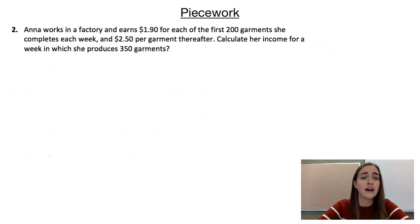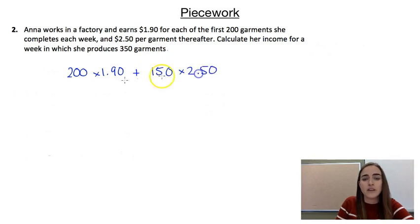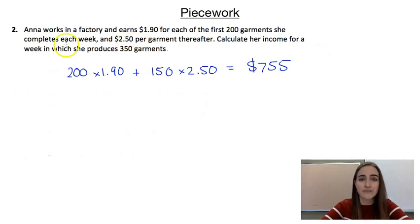We're asked to calculate her income for a week in which she produces 350 garments. For the first 200 garments she's earning $1.90, so we go 200 times $1.90. Plus, for anything over that she's earning $2.50 each garment. 350 minus 200 is 150, so over that 200 she's made an extra 150 garments, and for each of those she's getting paid $2.50. Working that out we get $755, so she's earning $755 from those 350 garments.